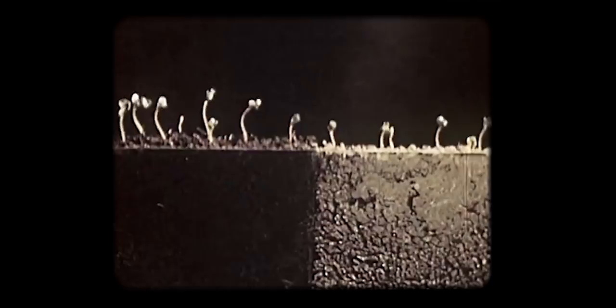Soil is life. There are more living organisms in a teaspoon of fertile soil than there are humans on Earth, and life depends on it. More specifically, we rely on only six inches of its top layer, the topsoil, where microorganisms support plants in growing nutritious food.